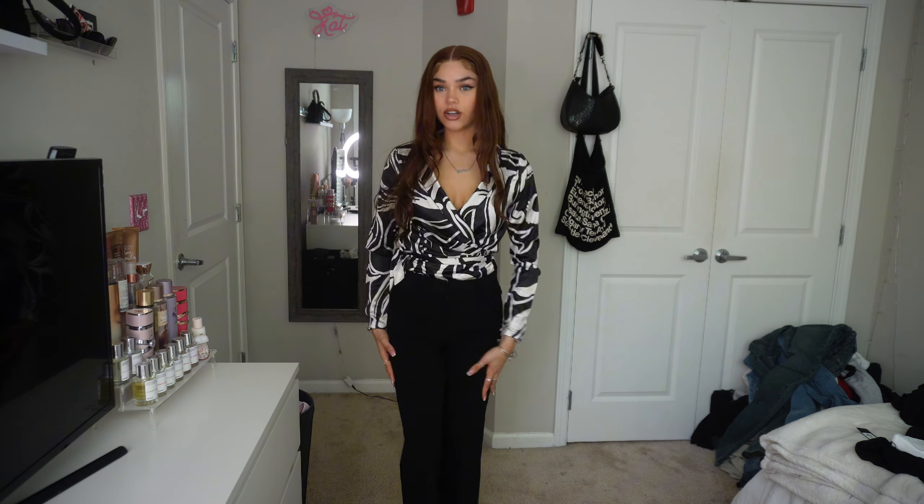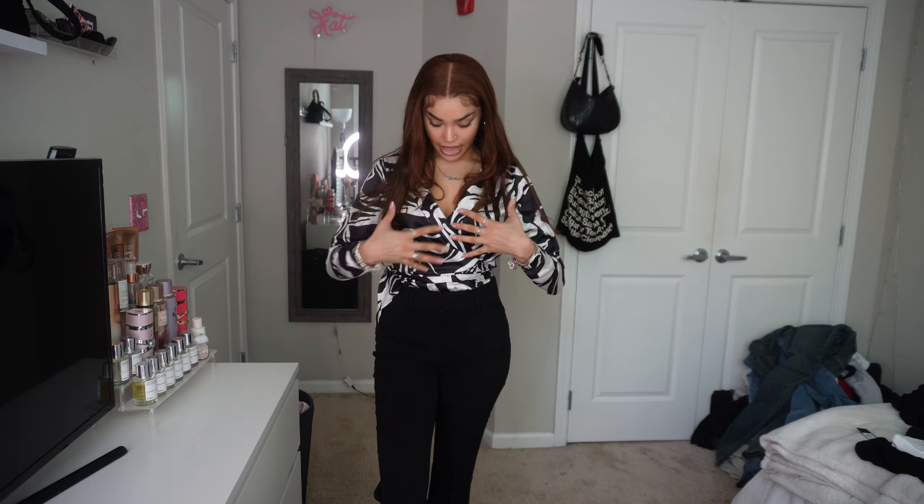Here is the first outfit. I have these black trousers on with this beautiful blouse. It's giving put together, professional, know what I'm doing, established. It's very put together and very business, but the patterns and everything on the shirt just makes it very stylish and girly. I love the pattern and this shirt is super, super cute and it ties on the side.